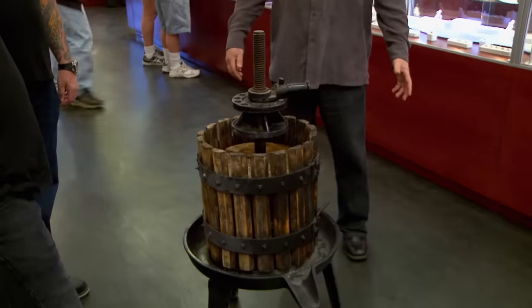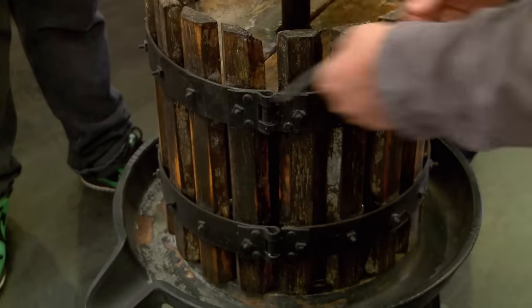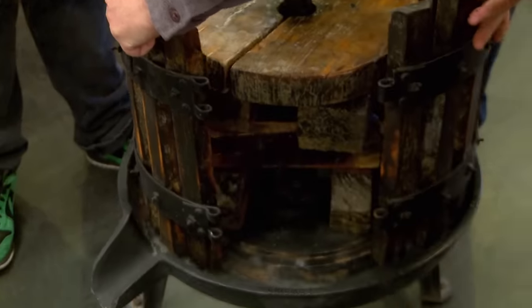So how old is this? From the people that I bought it from, they said they had it for over 50 years themselves. Beyond that, I really couldn't tell you. Whether this wine press is brand new or really old, it's still in decent condition, and it makes wine. So really, any collector would want this thing.